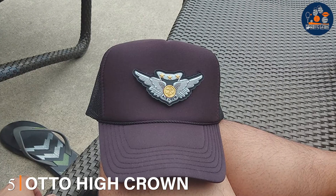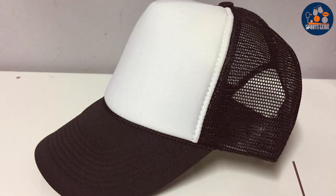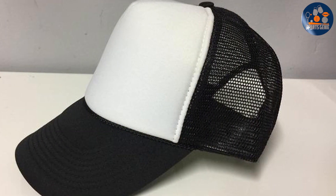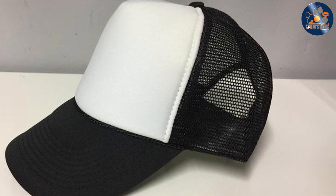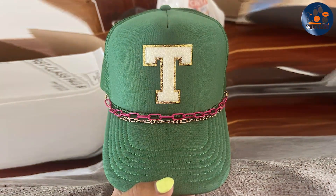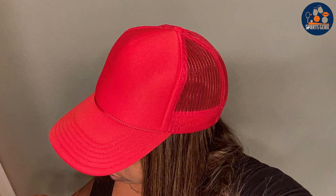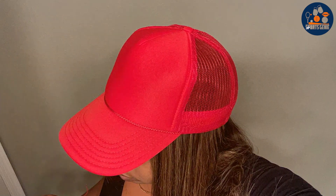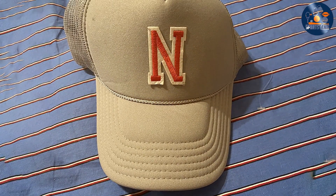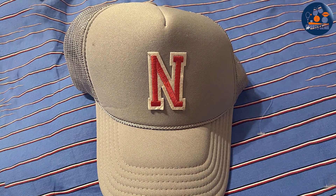Number five: the Otto High Crown Mesh Trucker Hat. This hat stands out for its classic yet versatile design, featuring a structured high-crown front that gives it a distinctive profile — both stylish and functional. The mesh back adds a touch of rugged charm while providing excellent ventilation, making it ideal for warmer weather or active days out. The snap closure ensures a comfortable, adjustable fit for most head sizes. The fabric quality is top-notch, using durable materials that hold up well under frequent use, and it's perfect for custom embroidery or patches, making it a favorite among teams and brands.